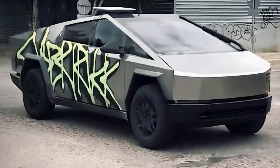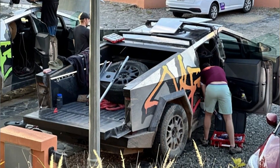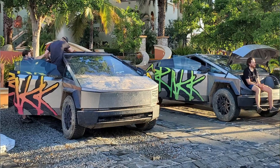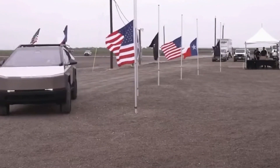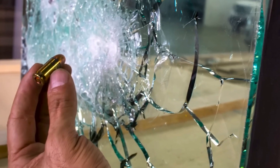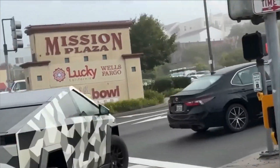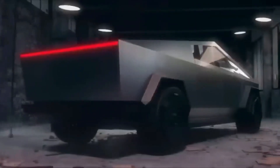First things first, the look of the Cybertruck remains as futuristic and edgy as ever, keeping its unique style. But it's what's under the hood and inside that counts. The biggest change is the glass. Remember when Elon Musk's hammer caused a bit of drama with the so-called bulletproof glass? Well, the performance version takes a different approach — it uses a double-layer soundproof glass that makes the cabin quieter and is a more practical choice.